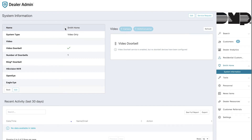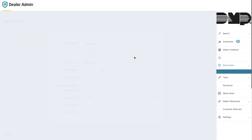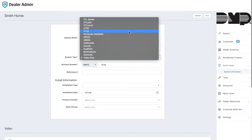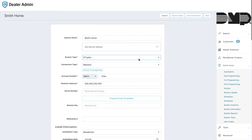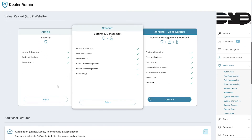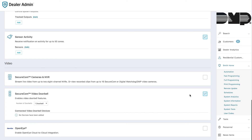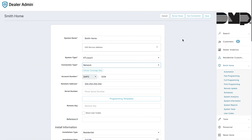We'll use the same system that we set up earlier and hit Edit. To change from Video Only to an actual security system, go to System Type and simply choose the system that you've sold them. We already have an account number associated. You can choose the connection type and then add any of the other Virtual Keypad services you'd like. You'll see that we've already left checked the video services you had previously subscribed them to. Once you're done, simply choose Save, and now they have access to all the full security and automation features that Virtual Keypad allows.